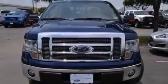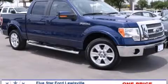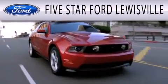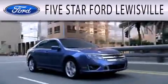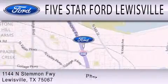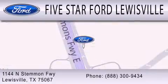Contact us today to schedule your opportunity to see this automobile in person. 5 Star Ford Lewisville is dedicated to doing everything possible to ensure that the experience you have selecting your next vehicle is as pleasant as possible. We are located at 1144 North Simmons Freeway in Lewisville. We'll see you then.